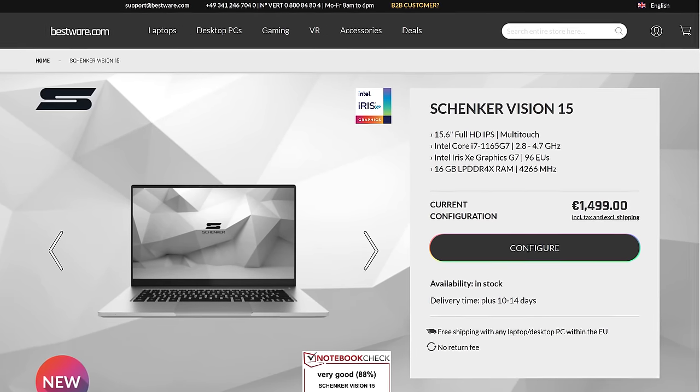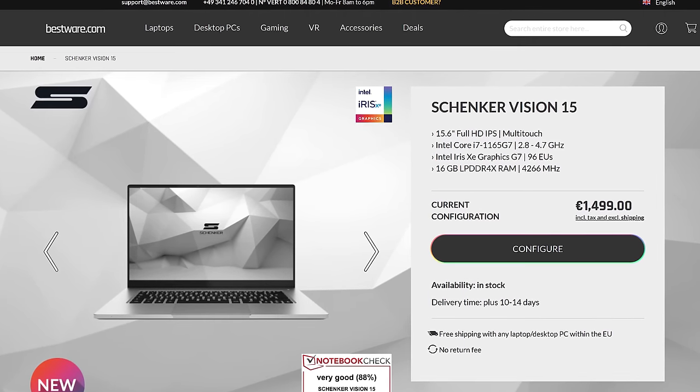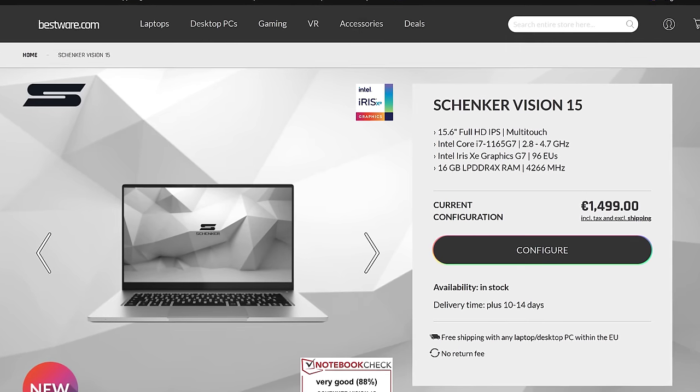For updated pricing check the links in the description, as this will change over time. The Vision 15 from Schenker starts at €1500. I'm still waiting to see what US pricing is like for other models like the ADATA one, but I'll keep those links updated.